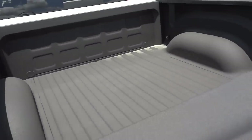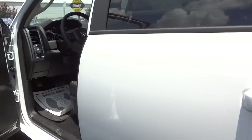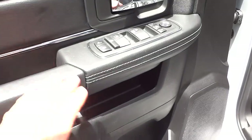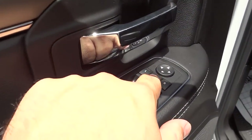It does have the spray-in bed liner, so it's on there for good — you don't have to worry about water and moisture getting underneath a plastic bed liner and causing rust issues. Here's the inside of the front door: you've got pockets, cup holders, and your power side mirrors right here.